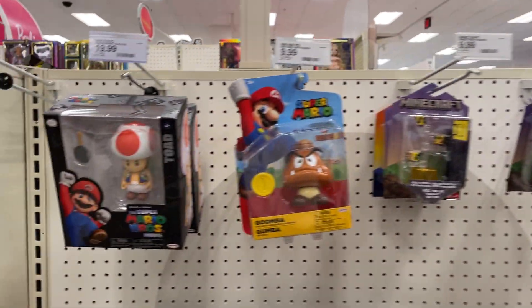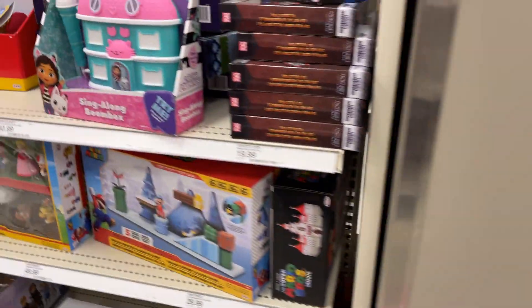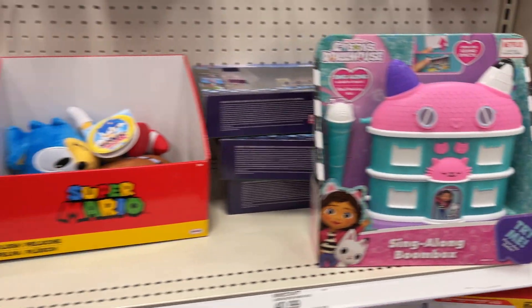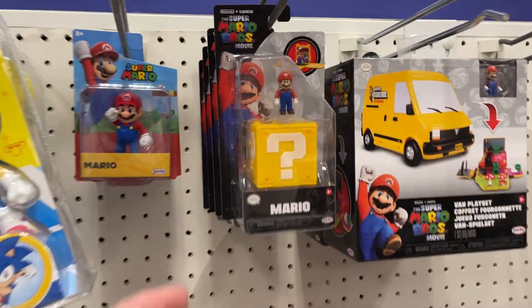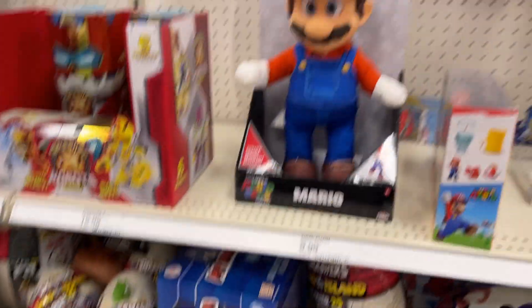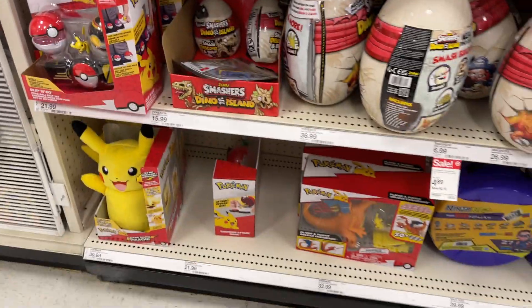All kinds of Minecraft, a little bit of Mario, Roblox, Luigi Mario. Sing-Along Boombox — somebody told me there weren't boomboxes anymore, it's a Mario. Pokemon going on there, a little Pikachu.